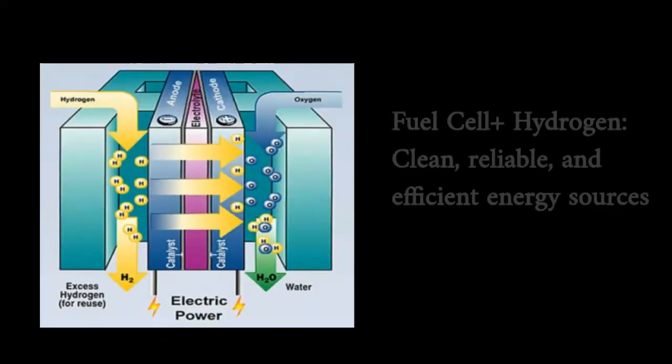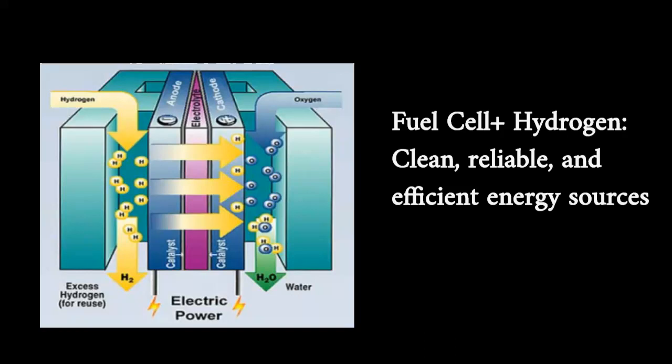Fuel cells, when coupled with hydrogen, are clean, reliable, and efficient energy sources. Water is the only by-product. They work like batteries but do not need recharging. If there is a constant source of fuel and oxygen, fuel cells can power everything from cars to buildings.